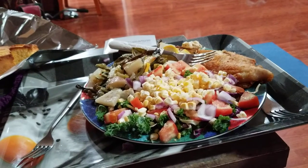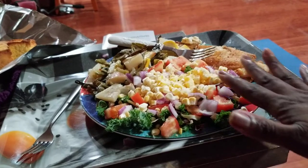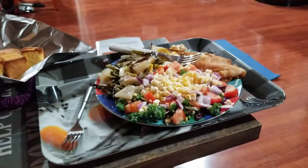This is our pre-Labor Day dinner. Catfish, a nice kale salad with fresh raw corn, fresh red onions, and fresh beefsteak tomatoes.